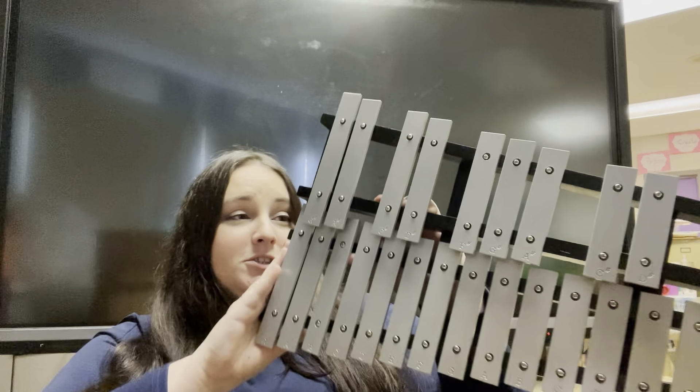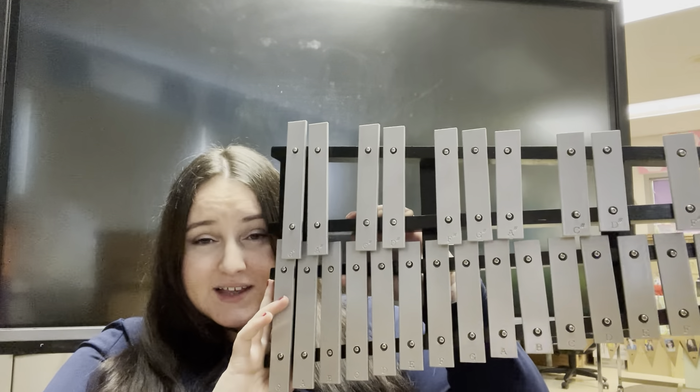This is called a xylophone or a glockenspiel. It really depends on the amount of keys and the material it's made out of, but the catch-all name for this type of instrument is a xylophone. Usually this would be sitting flat on a table, but kind of like a piano, it has a bunch of bars or keys on it.